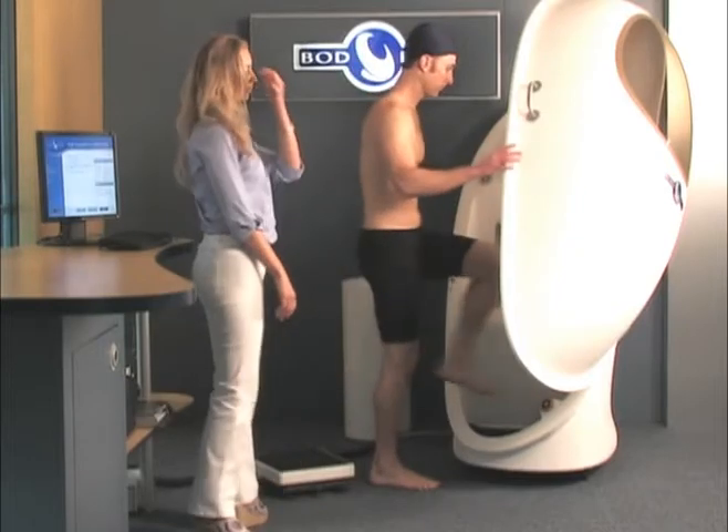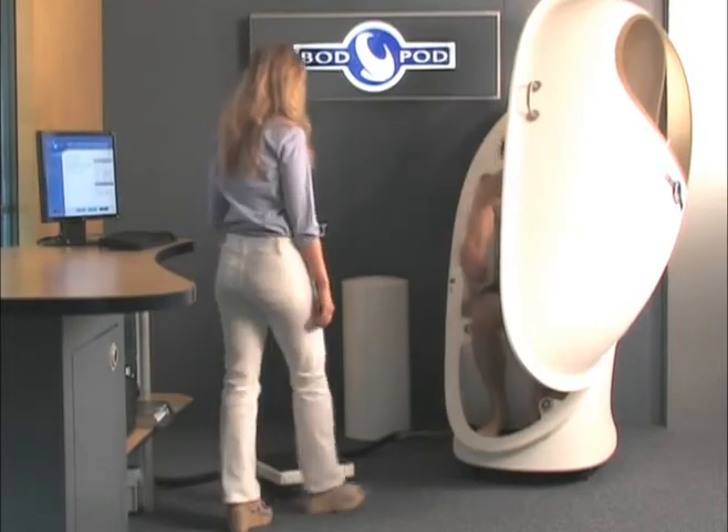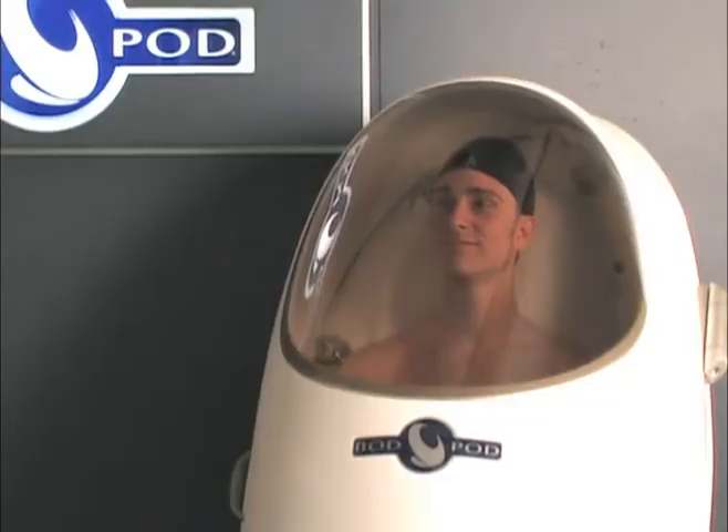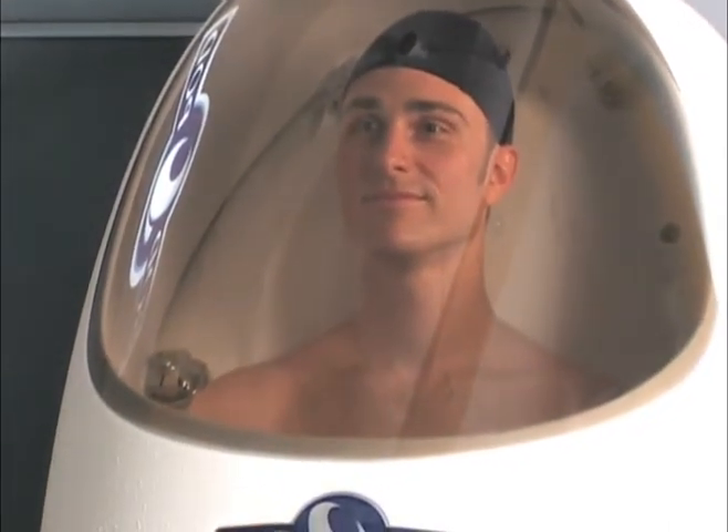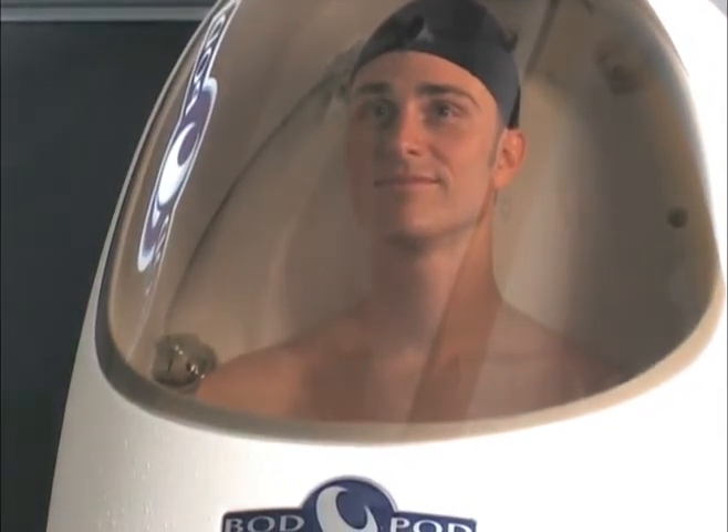Because air displacement technology is non-invasive, testing can be repeated as often as desired. This makes the Bod Pod an extremely effective tracking tool without any of the risks associated with repeated water submersion or radiation exposure as found in other methods.